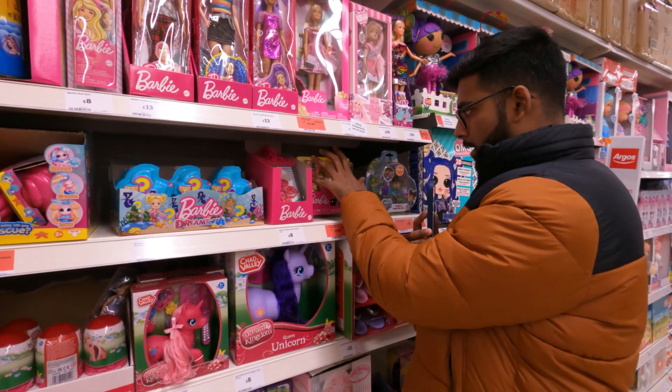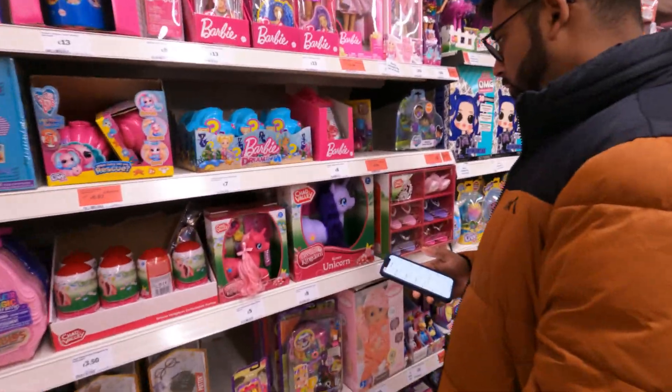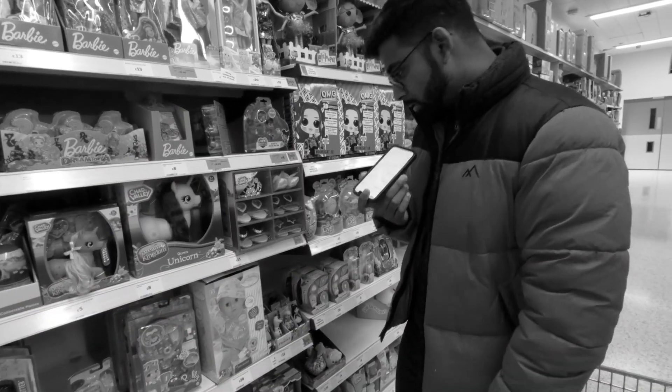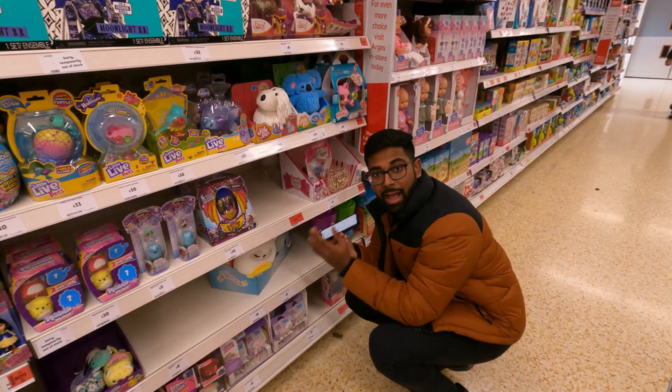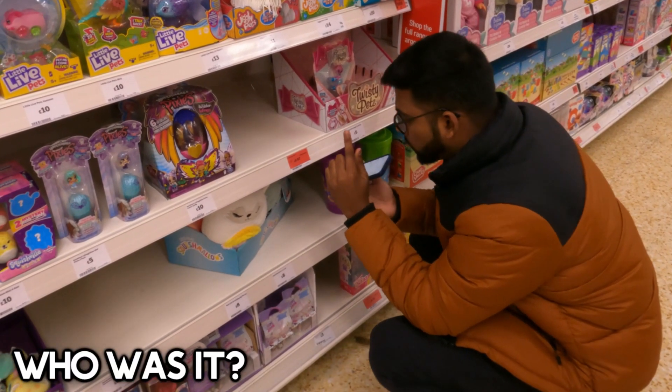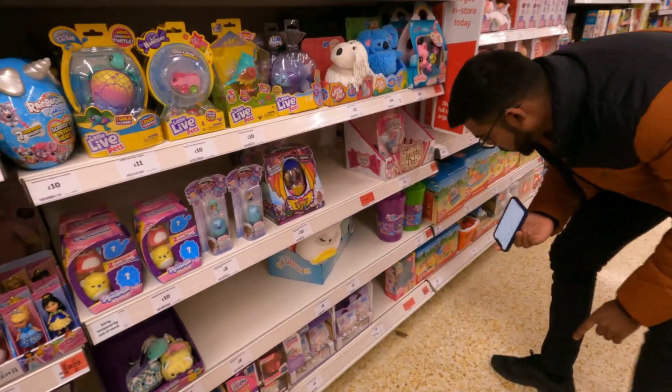The first thing I'm going to do is check this on the Amazon Seller Central app. It's $8.99 — and how much can I buy for? No profit at all. I'm down bad. Looks like someone stole all the products. I know one of you came to the Sainsbury's and took all the products from here. All right, let me try and find more.